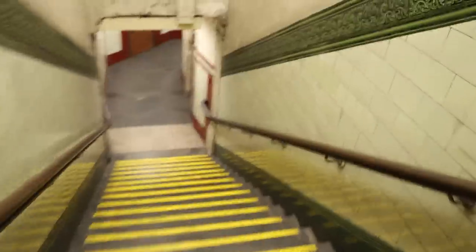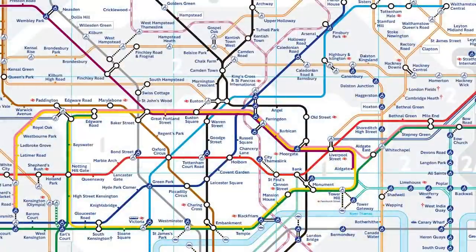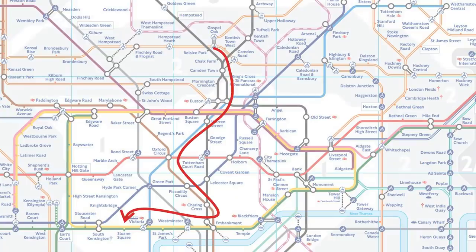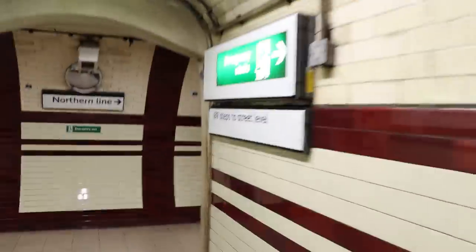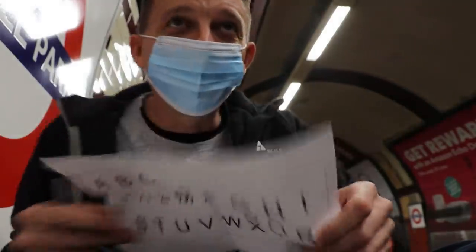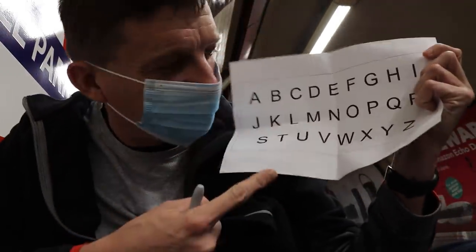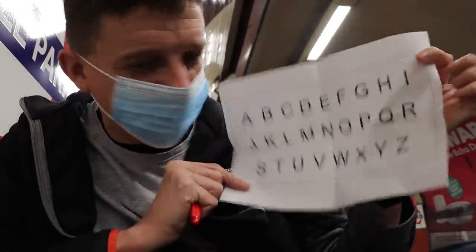Note: I'm using tube stations only — no DLR or overground — and I've got to go through consecutive stations. I'm trying to find the journey which ticks off all the letters of the alphabet using the fewest number of stations. I'll also time it to see how long it takes. I've just missed a train, but I'll start the timer when I actually depart on the first train. I'm going to tick off each letter as I go.